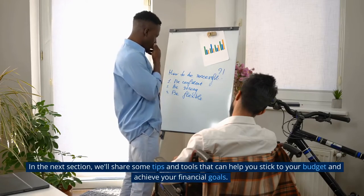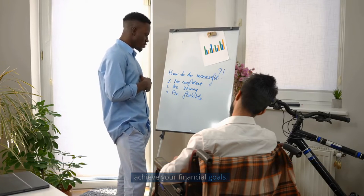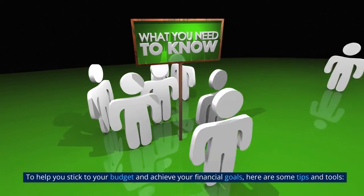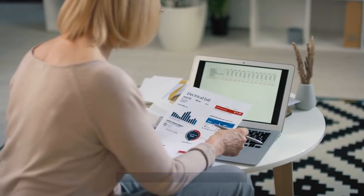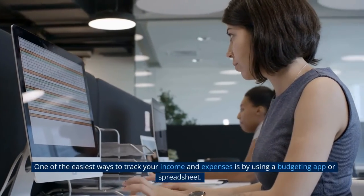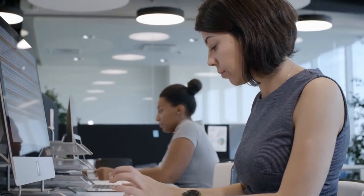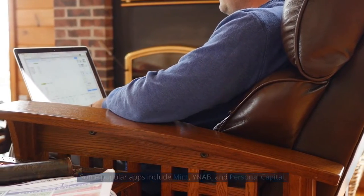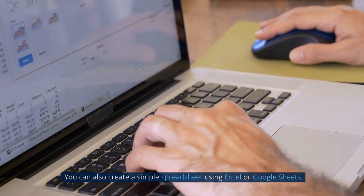In the next section, we'll share some tips and tools that can help you stick to your budget and achieve your financial goals. Use a budgeting app or spreadsheet. One of the easiest ways to track your income and expenses is by using a budgeting app or spreadsheet. Some popular apps include Mint, YNAB, and Personal Capital. You can also create a simple spreadsheet using Excel or Google Sheets.